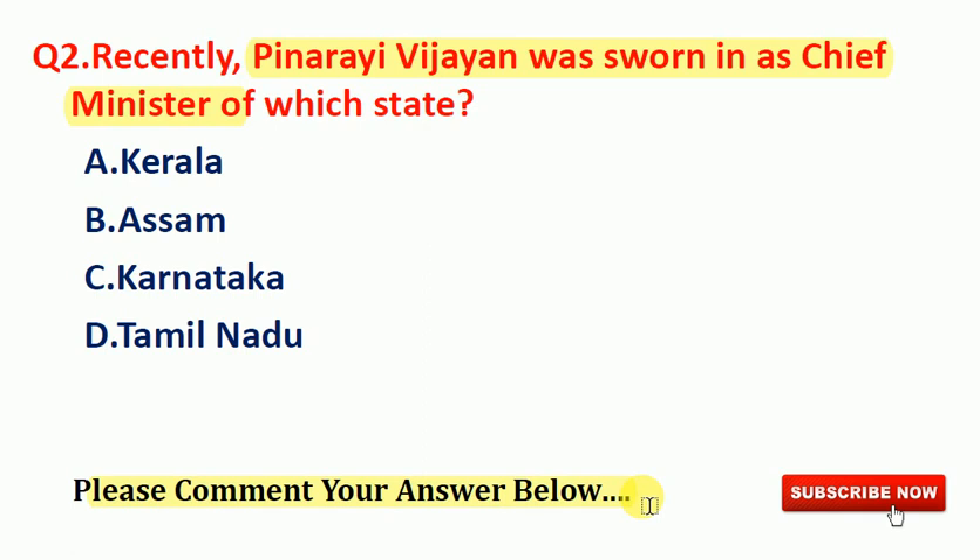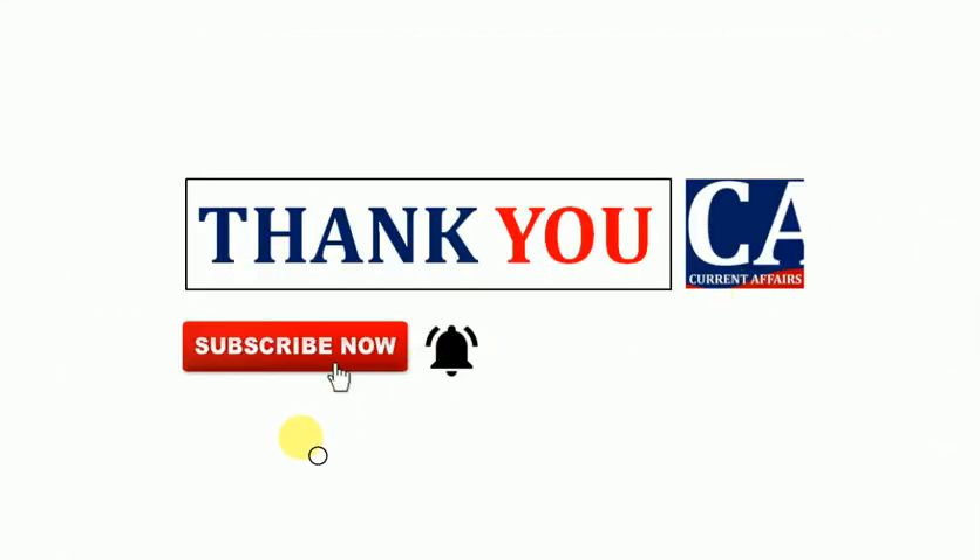In this video we have discussed the important current affairs questions and answers for 24th May 2021 for all competitive examinations. You can download the PDF file of this section in our Telegram group and join for more study materials. If you're not a subscriber, please don't forget to like, share, and subscribe to Current Affairs channel, and tap the bell icon for new notifications. Thank you for watching this video, keep supporting us. See you tomorrow with a new video.